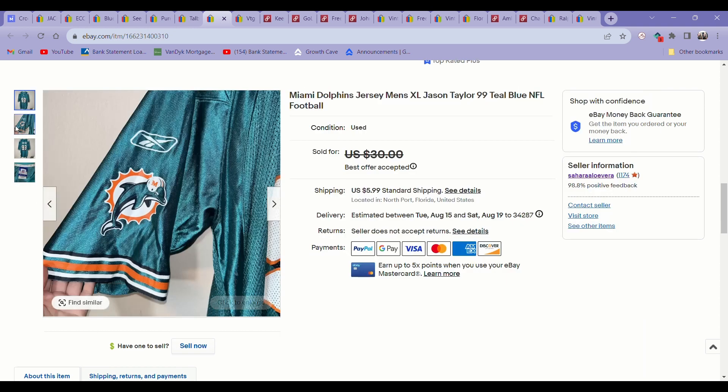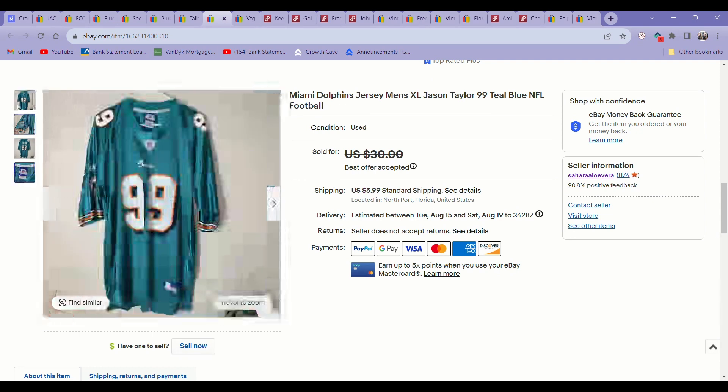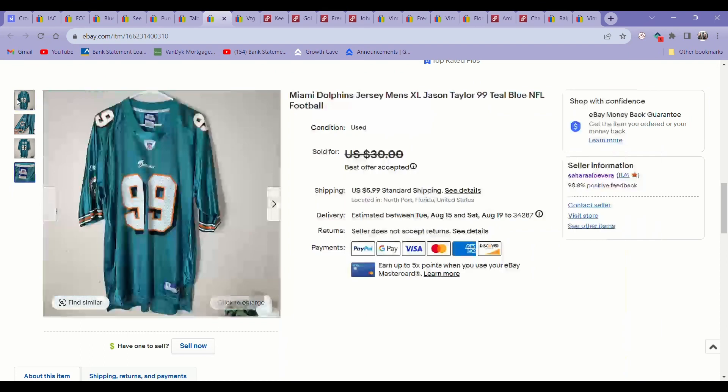This was a bins pickup. I know nothing about jerseys, but it's an authentic NFL jersey — when you find it at the bins, you might as well grab it. It wound up being a decent one. It sold in just a few weeks for $20 on an offer.